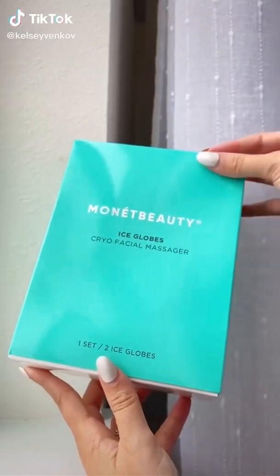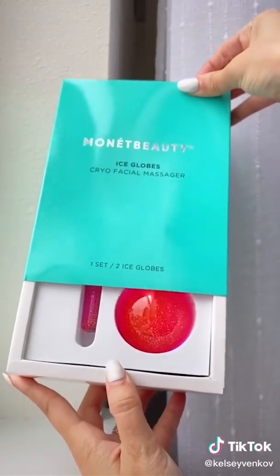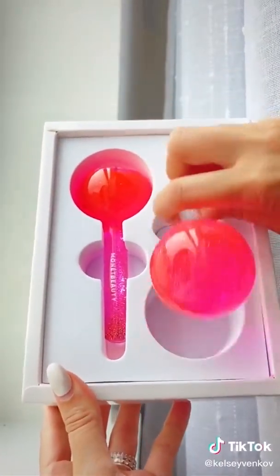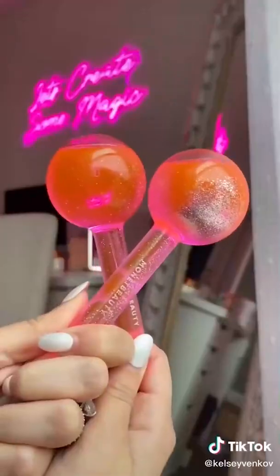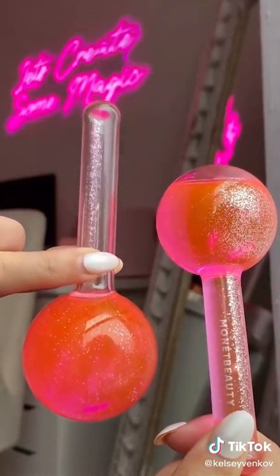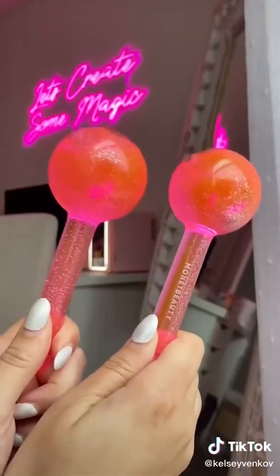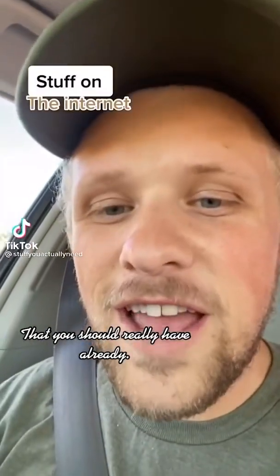I just found the best thing on Amazon — ice globes are the coolest, most trendy skincare tool right now, but they can range anywhere from 50 to 100 dollars. I was so excited when I found these for only 23 dollars. They are gorgeous in person. Basically, an ice globe stimulates blood circulation and oxygenates the skin, so it really helps with redness, migraines, or any puffiness and inflammation. They're so cooling — I'll leave the link in my bio.